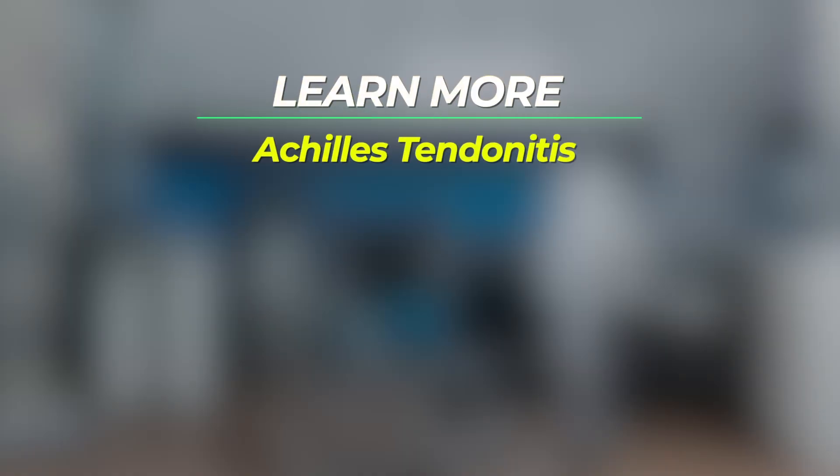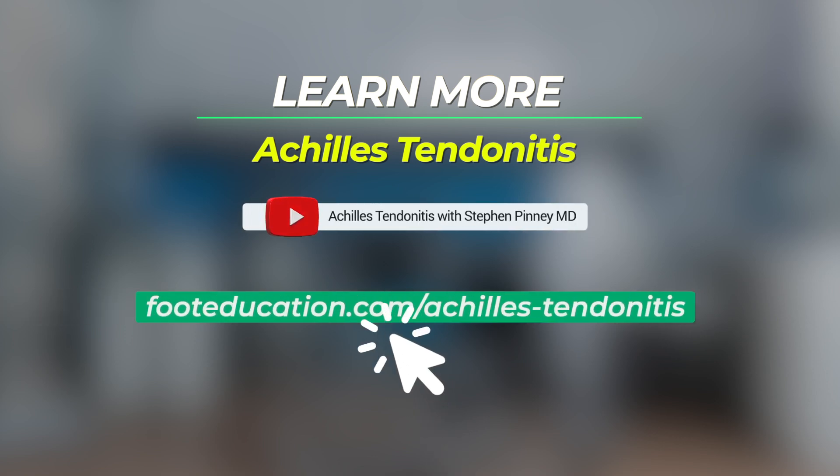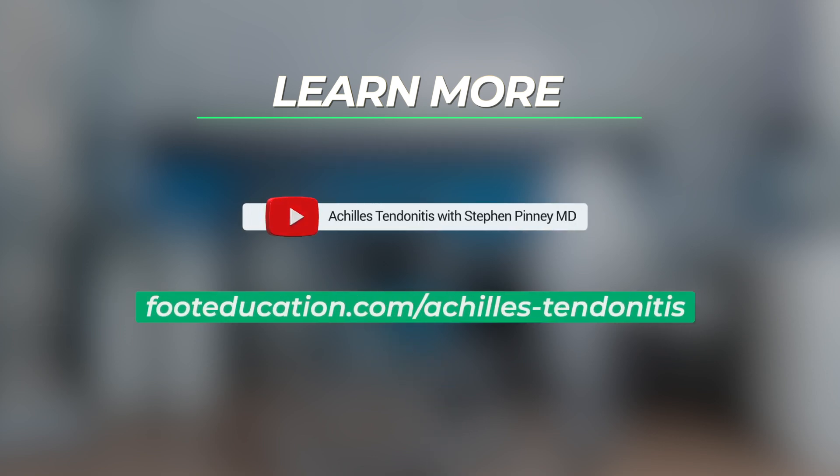I hope that this video has been helpful to your understanding of Achilles tendonitis. To learn more, I invite you to click on the link below. Until next time, I'm Dr. Steve Pinney.